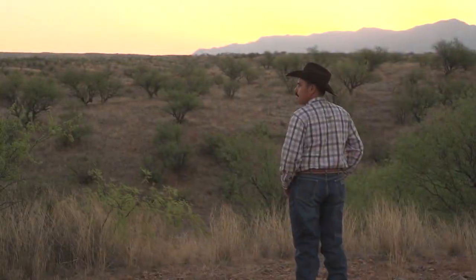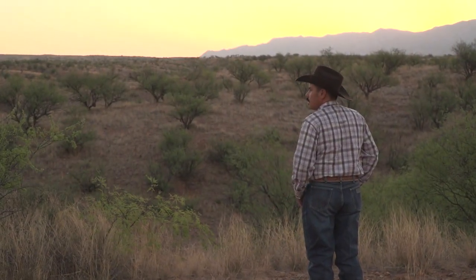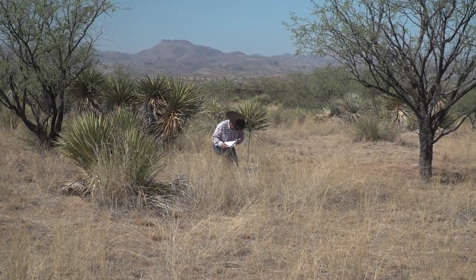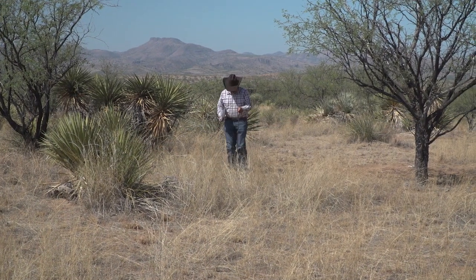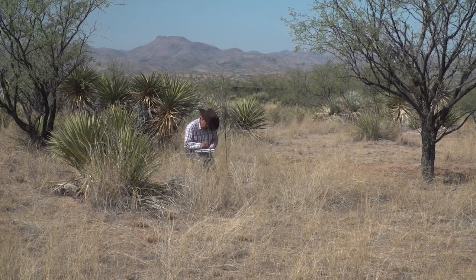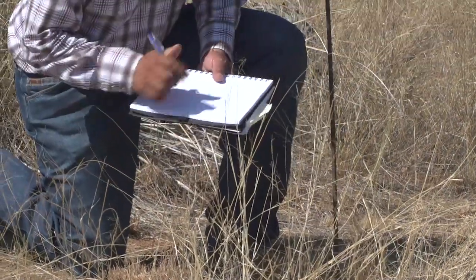I think range management is the key to our sustainability in an arid environment like this. The most important days that I spend here are the days that I spend monitoring and counting grass. It's not the most exciting part of the job, but probably the most impactful for the overall health and sustainability of this environment.